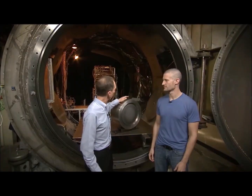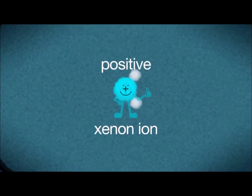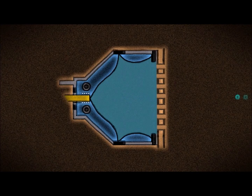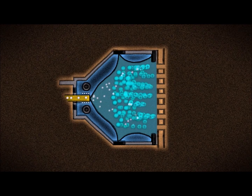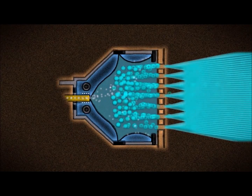With ion engines, instead of heating the gas up or putting it under pressure, we give the gas — xenon — a little electric charge. Then they're called ions, and we use a big voltage to accelerate the xenon ions through this metal grid and shoot them out of the engine at up to 90,000 miles per hour. They're going out so fast that each individual ion gives a relatively large push back on the spacecraft.